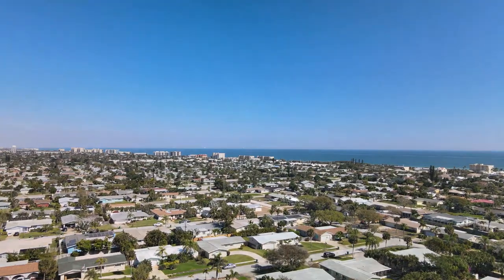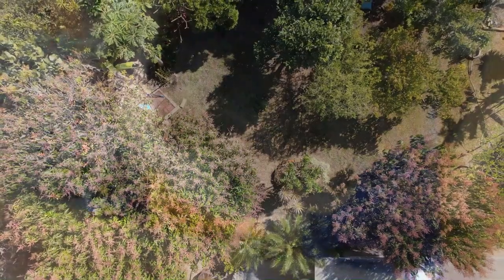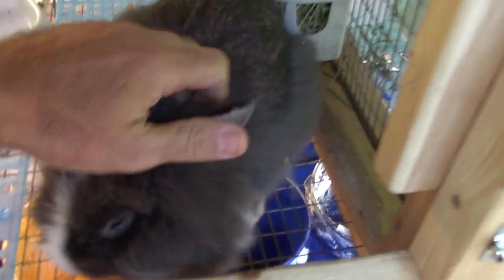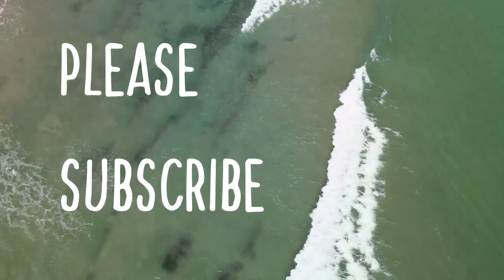Let's go beyond our shores and explore possibilities that are right in front of us. Please subscribe and turn on the notification bell so you'll be notified as new videos come out. Let's see what's going on in this episode.